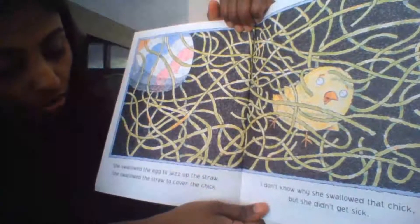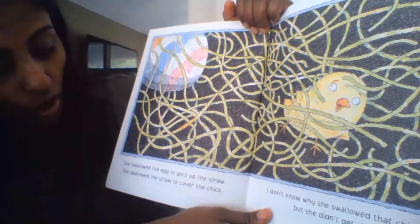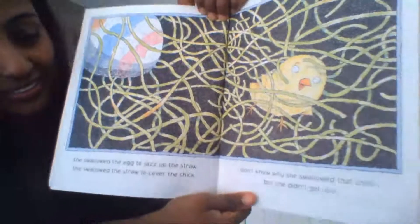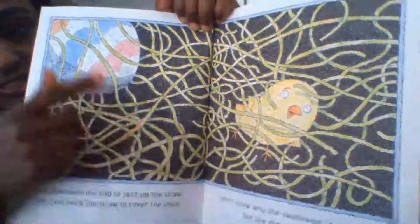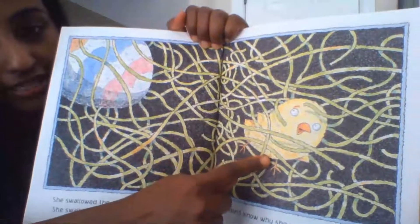She swallowed the egg to jazz up the straw, she swallowed the straws to cover the chick. I don't know why she swallowed that chick but she didn't get sick. So there's our egg, there's our straw, and there's our chick.